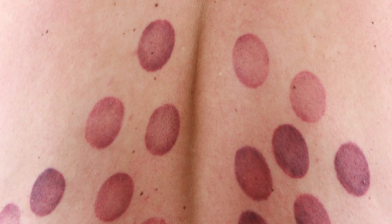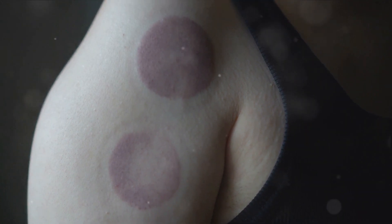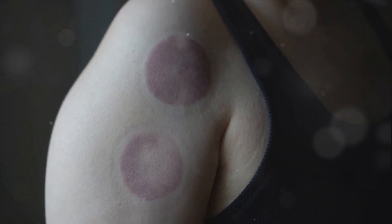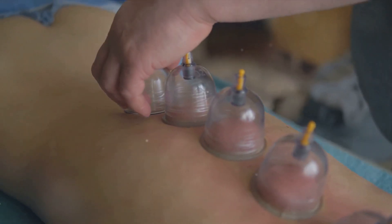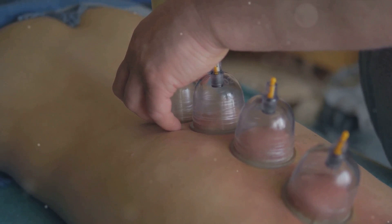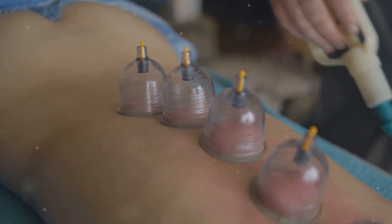While these benefits sound enticing, it's crucial to be aware of the risks as well. Cupping can lead to bruising, skin irritation, and in some cases, infection. That's why it's absolutely vital to only receive cupping from a trained professional and to discuss any medical conditions or medications with them beforehand.